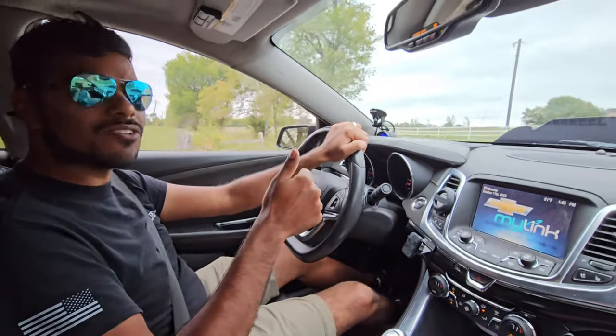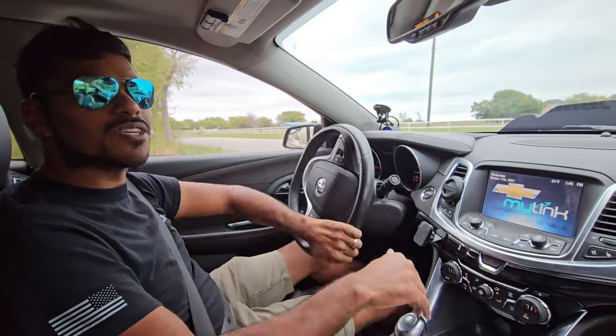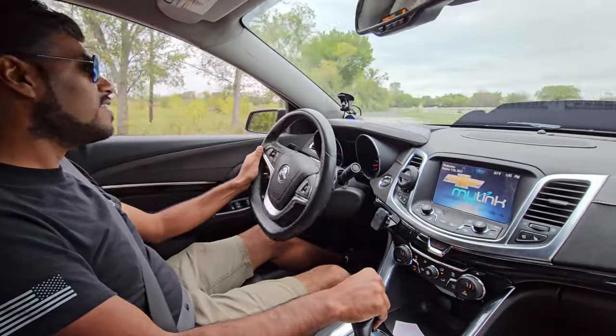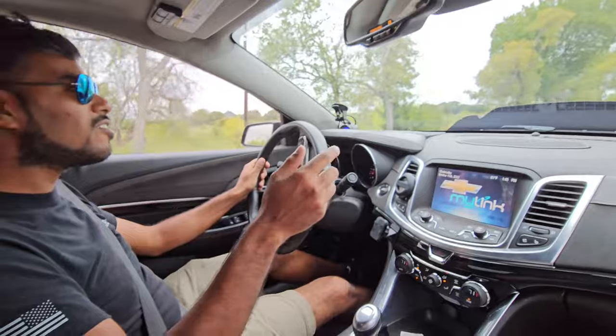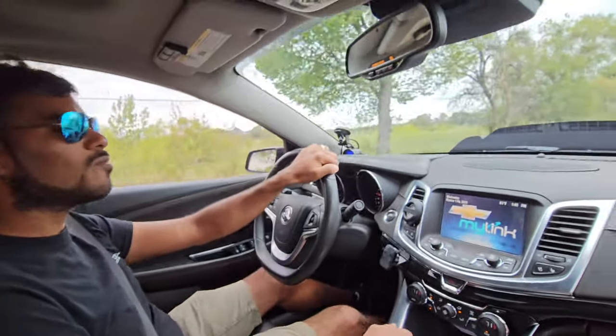Next, we're going to go to Chick-fil-A and get something to eat and drink, make sure temps are in check. I don't know — do they have Chick-fil-A here in Mexico? I think they do. Okay, perfect. We'll go check it out.